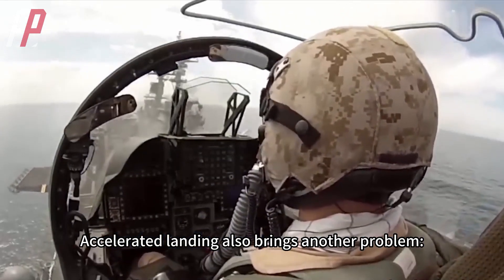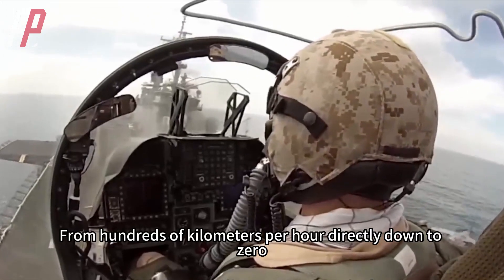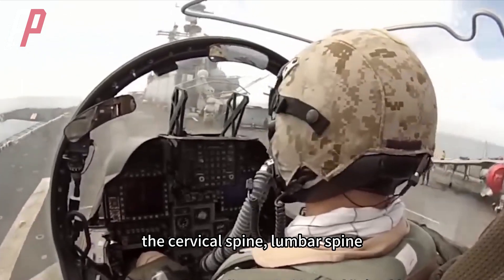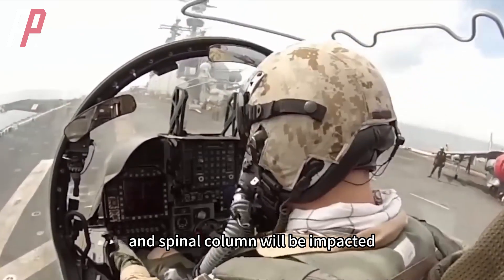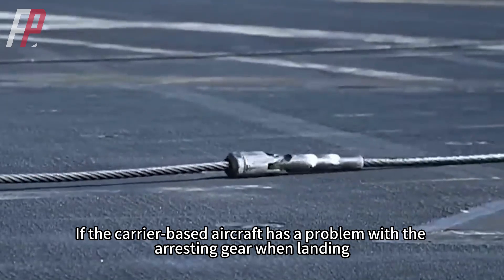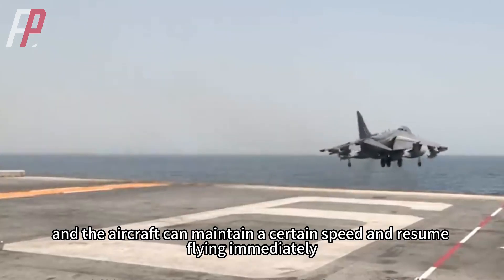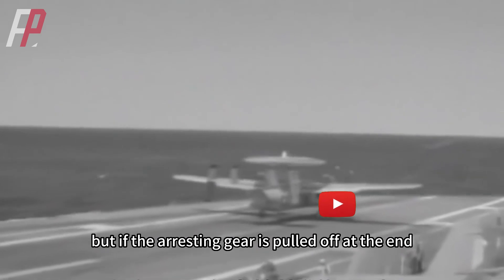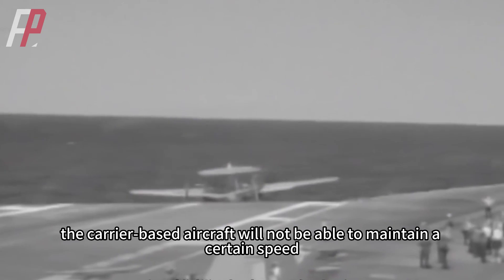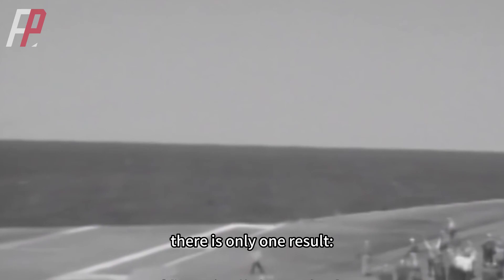Accelerated landing also brings another problem: overload. From hundreds of kilometers per hour directly down to zero, this causes a huge overload load on the human body — the cervical spine, lumbar spine, and spinal column will all be impacted. If the arresting gear breaks just after landing, the aircraft can maintain a certain speed and resume flying immediately, but if the arresting gear breaks at the end, the carrier-based aircraft will not be able to maintain sufficient speed. If the speed drops too much, there is only one result: crashing into the sea.